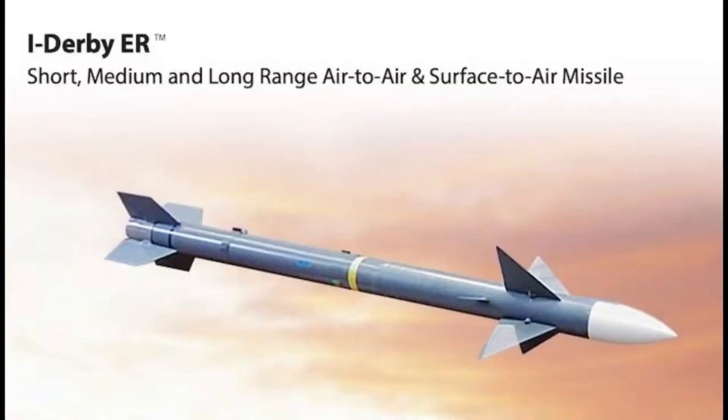Another option is the iDerby ER, the most modern version of the Derby missile. It is guided by a new, more modern active radar system and a new dual-pulse engine, which increases the total range to up to 40 kilometers and the maximum intercept altitude to 12 kilometers.